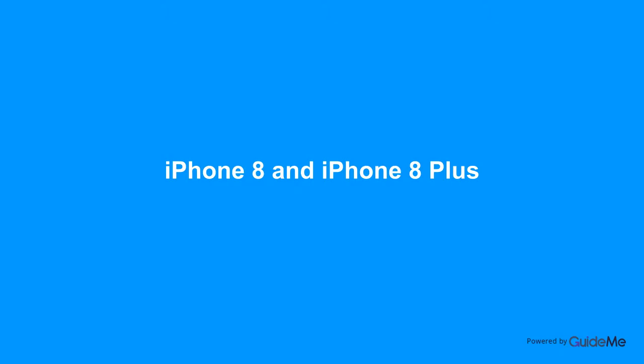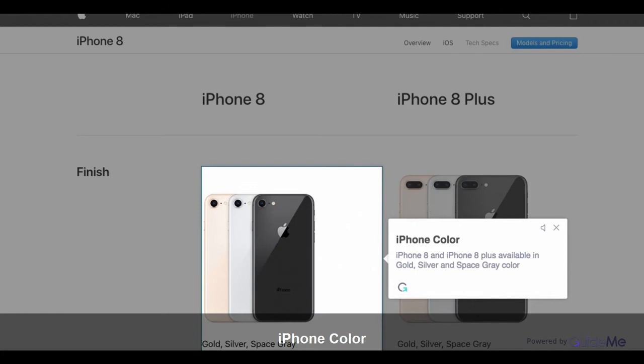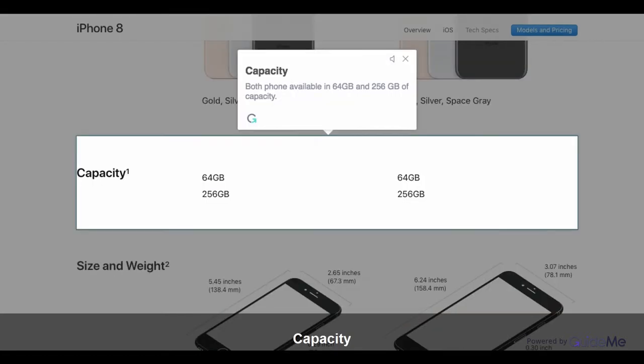Welcome. iPhone 8 and iPhone 8 Plus. iPhone 8 and iPhone 8 Plus are available in Gold, Silver, and Space Gray colors. Both phones are available in 64GB and 256GB of capacity.